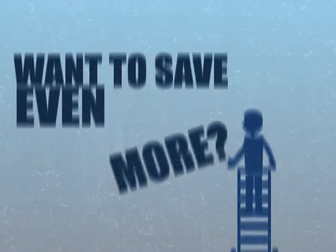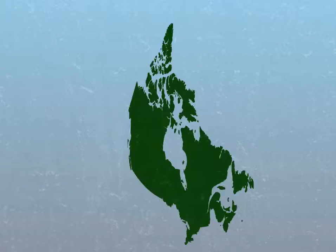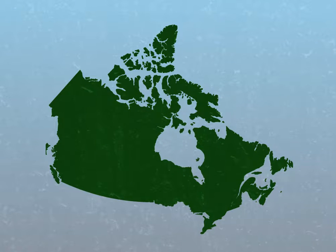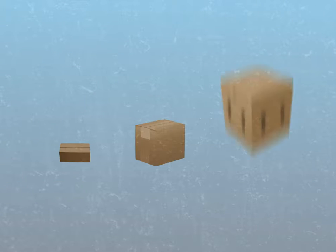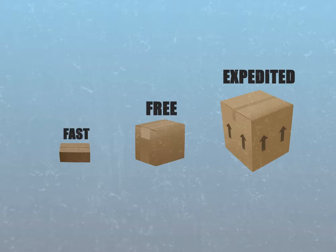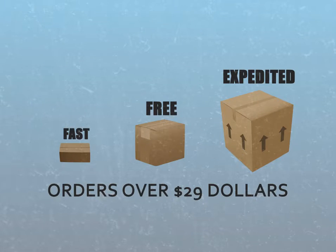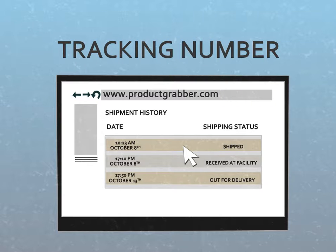Now, how easy was that? Want to save even more? At ProductGrabber.com, all orders in Canada over $29 qualify for free shipping to your door. And not just any shipping — you'll get fast, free, expedited shipping on orders over $29, which also includes shipping insurance and a tracking number, so you'll know exactly where your order is and when it will arrive.